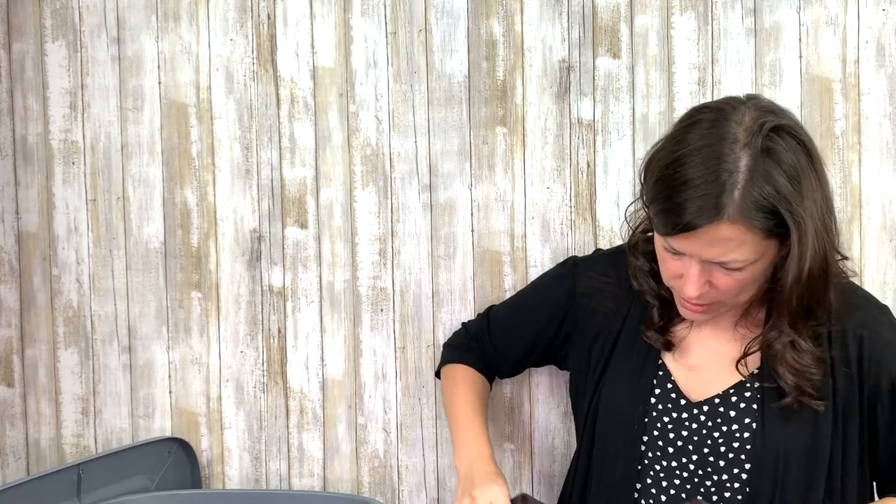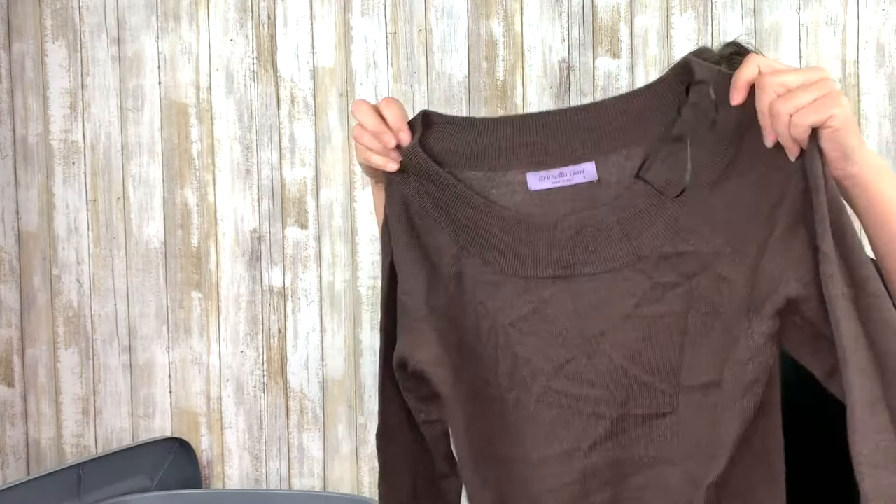Brunella Gorri — I don't remember why I bought this, probably because it said made in Italy. But yeah, it's pretty. It's got raglan sleeves, which is pretty nice, and this is a size large. Maybe I'll try that on — I like raglan sleeves. It's a nice tone of brown, 100% extra fine merino wool.